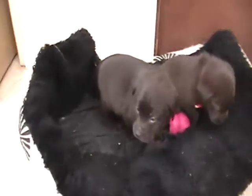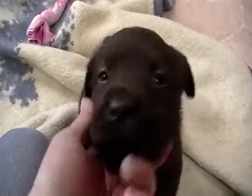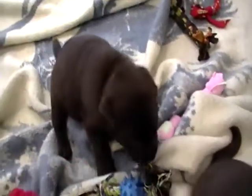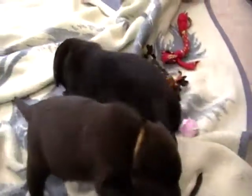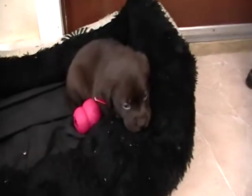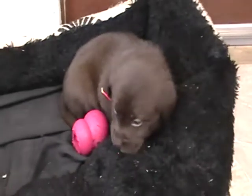All of our puppies come up to date on their health care. They just ate, so I think they're going to get really tired here. That one's Green Collar, there's Yellow Collar, I got Blue Collar here, and then Pink Collar went to go snuggle down in the bed there.